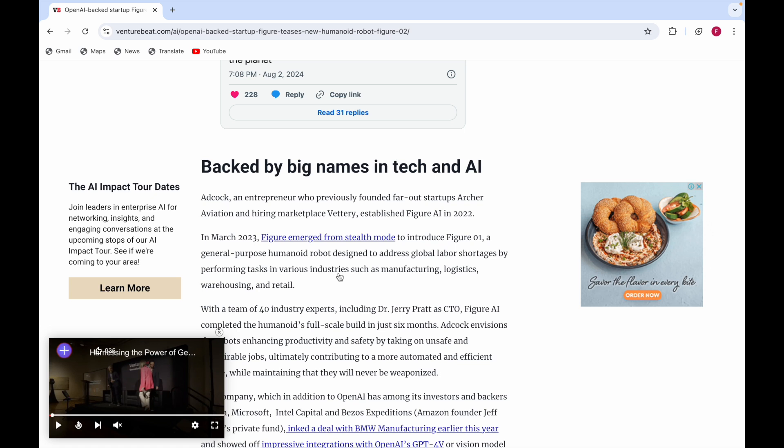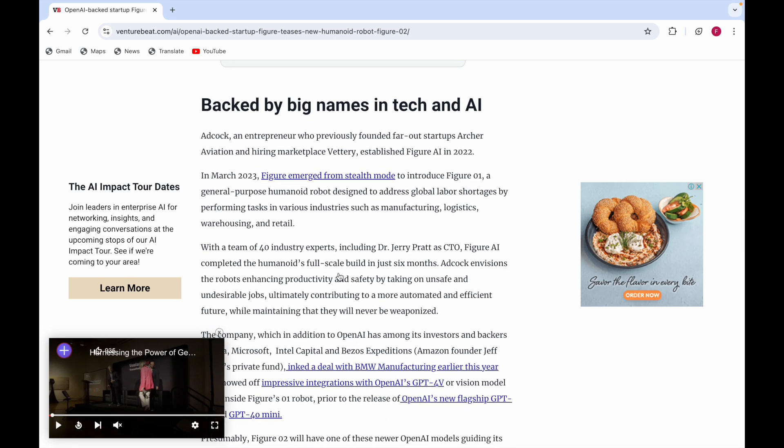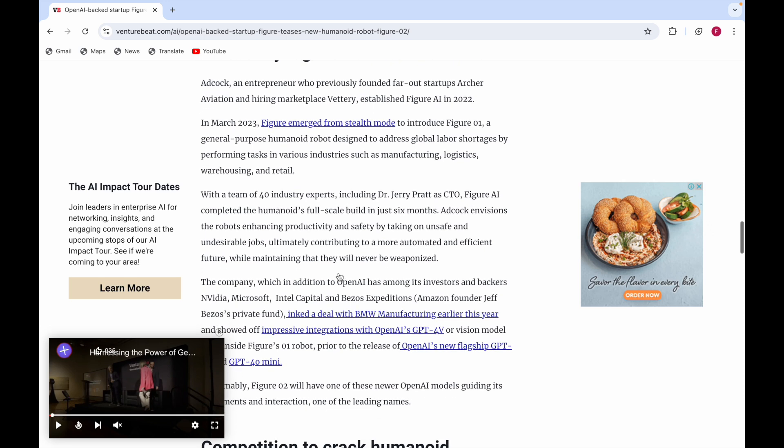Adcock envisions the robots enhancing productivity and safety by taking on unsafe and undesirable jobs, ultimately contributing to a more automated and efficient future. They maintain that these robots will never be weaponized.